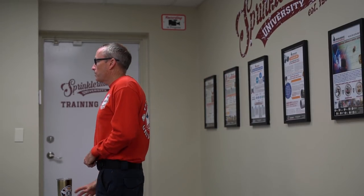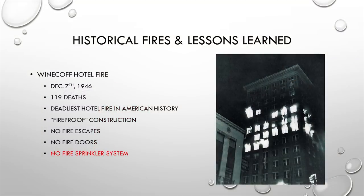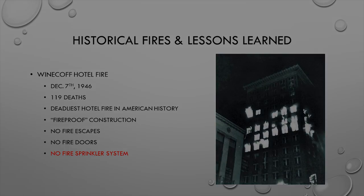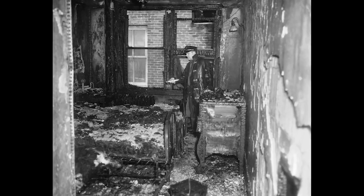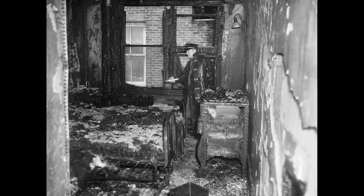The Wynecoff Hotel Fire in Georgia is the deadliest hotel fire in American history. The building was deemed to be fireproof construction, but there were no fire escapes and no fire doors. This fire started in the middle of the night while everybody was sleeping. Anyone above the area of origin around the fourth floor was unable to make it out because stairwells were filled with smoke and there was no fire sprinkler system to suppress the fire.